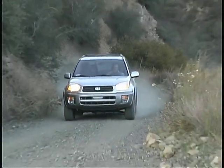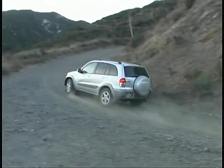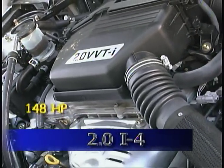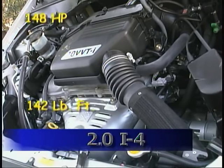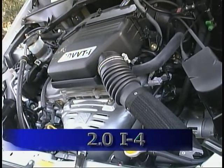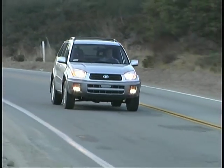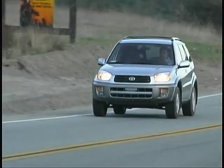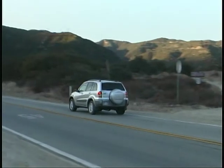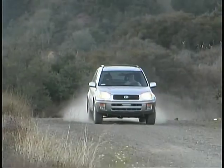Our test vehicle was a full-time four-wheel drive model, but the RAV4 is also available in front-wheel drive only. Power comes from a two-liter inline four-cylinder engine that puts out 148 horsepower and 142 pound-feet of torque. We have the five-speed manual transmission in our tester, and it provided decent, if not exciting, performance while returning around 21 miles per gallon in our driving. There's also a four-speed automatic transmission available, but we definitely choose the manual to squeeze the most power from the engine.